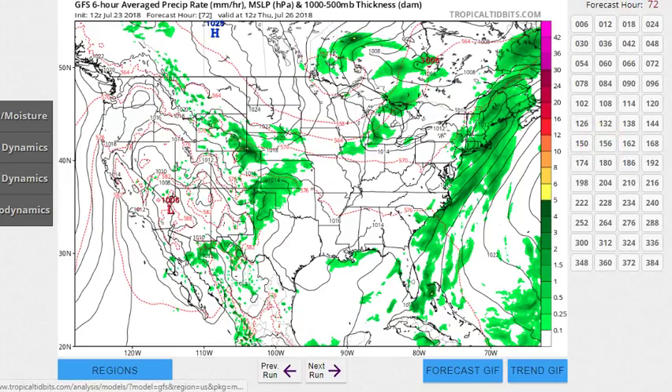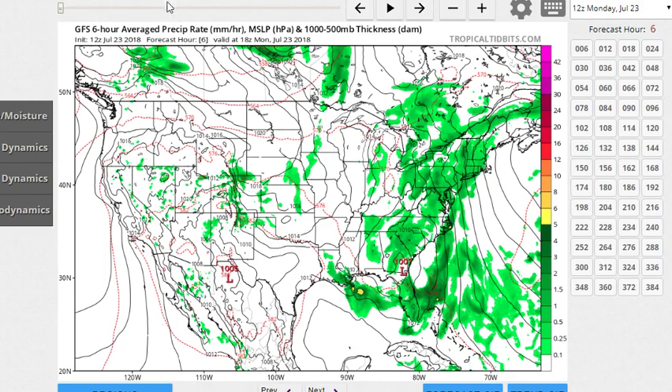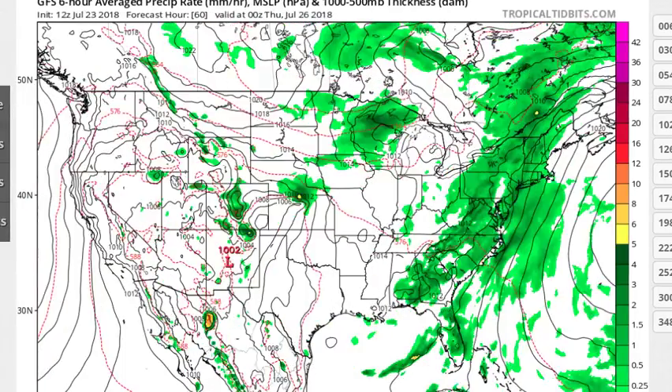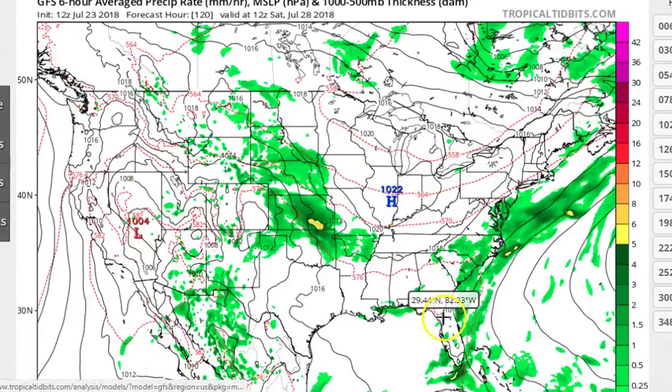This is Thursday — so you can see this area doesn't get a dry day until Thursday, and it is Monday. It doesn't look as bad as it is happening right now, especially if we have more jets like that pop up.